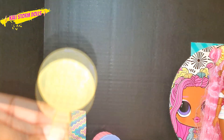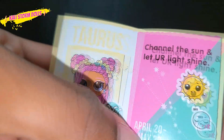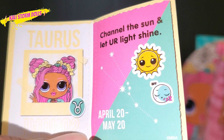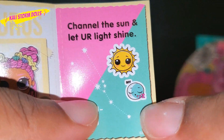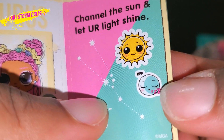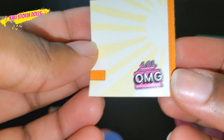Now we're going to open up her packaging. This is everything that came in the box with Sunshine Girl. She came with a really cool brush — it's like a yellow see-through color. This is her BFF journal, and when you open it up it says she is a Taurus. It says 'channel the sun and let your light shine,' April 20th to May 20th. And her BFF is sleep — so she's the sun and her friend is the moon. I really like this.